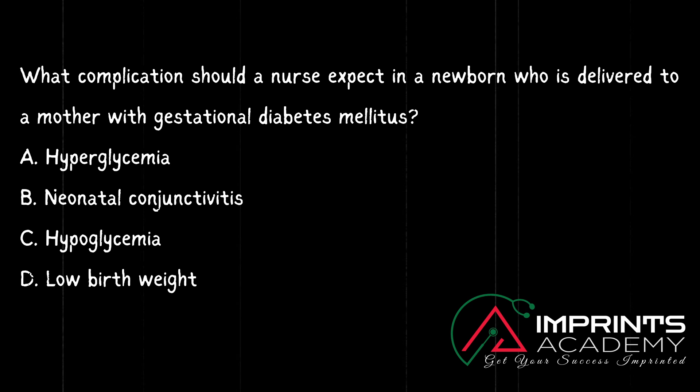Third question: What complication should a nurse expect in a newborn who is delivered to a mother with gestational diabetes mellitus? Option A: hyperglycemia. Option B: neonatal conjunctivitis. Option C: hypoglycemia. Option D: low birth weight.